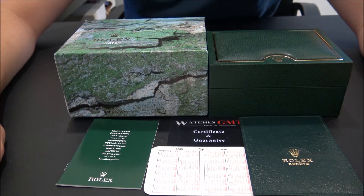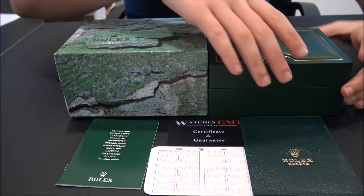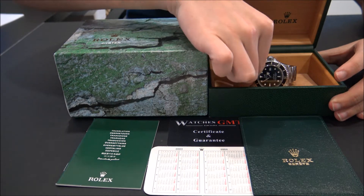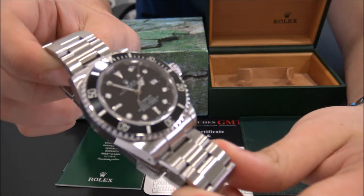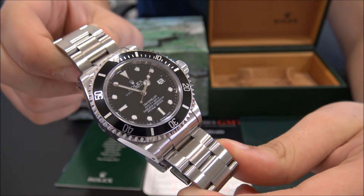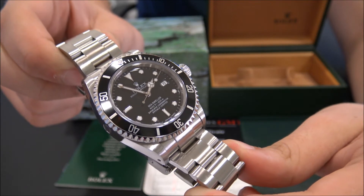Hello, we are Watches GMT, we buy and sell luxury watches. Today we want to show you a Rolex. This model is the Sea-Dweller, reference 16600 in stainless steel from 2003.